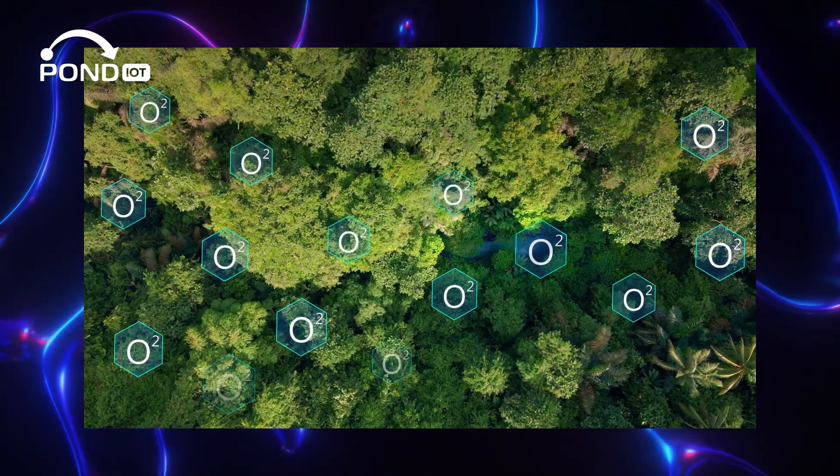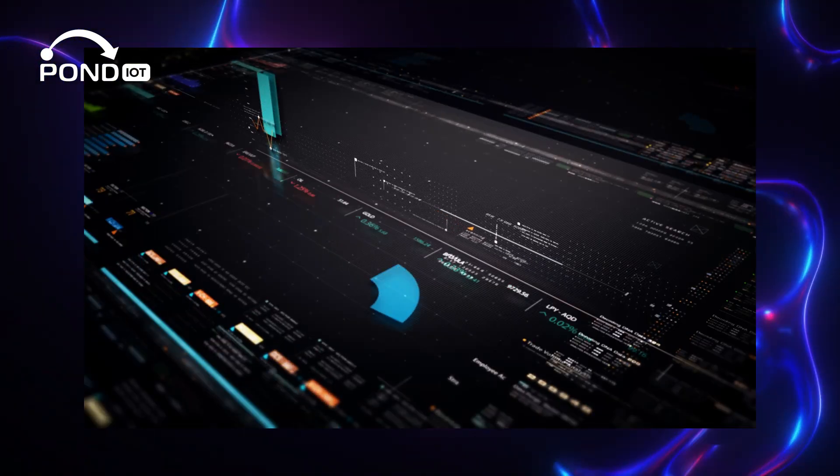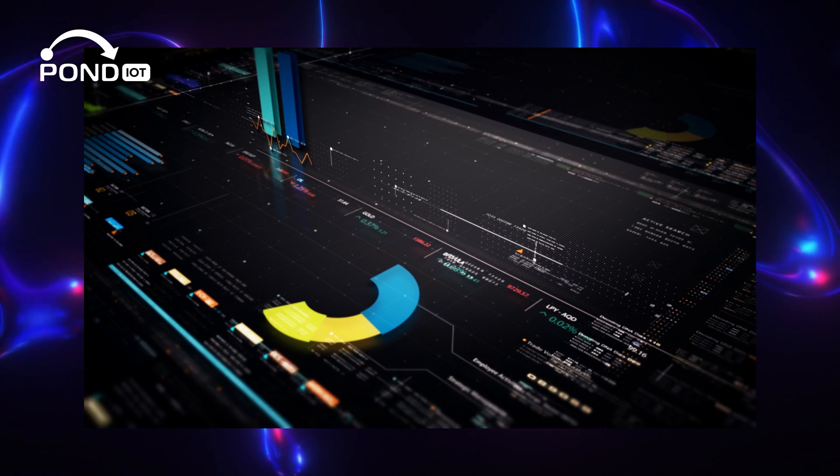Each type of sensor is tailored to precisely measure specific aspects of its environment, translating these into data that can enhance our interactions with the digital world.